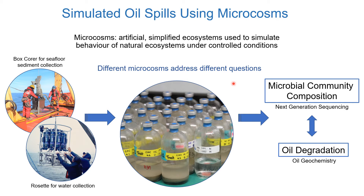From these microcosms, I'm able to observe changes in microbial community composition using next-generation sequencing, as well as the degradation of oil using geochemistry. I can then make inferences about how microbes might respond to oil at four-degree temperatures in the Labrador Sea.